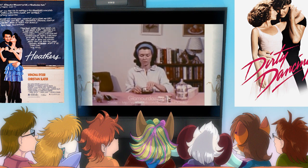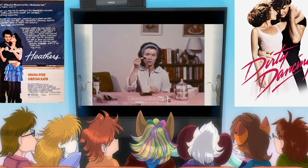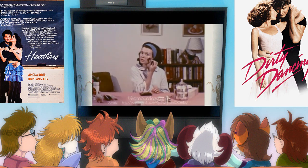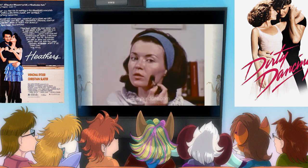Blush is applied to give cheeks a quiet glow. A good rule to follow is never let blush come nearer the nose than an imaginary line dropped vertically from the center of the eye. Otherwise you're going to have a sneezing fit. Blush should be applied from the center of the cheek outward. I'm recreating so hard right now!